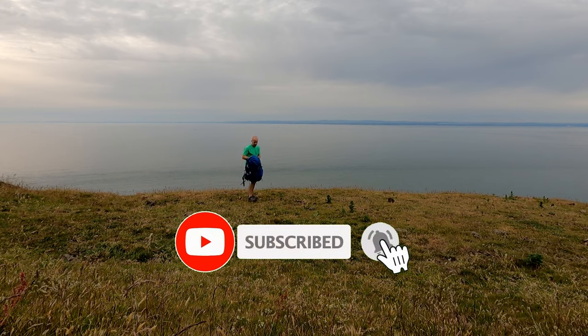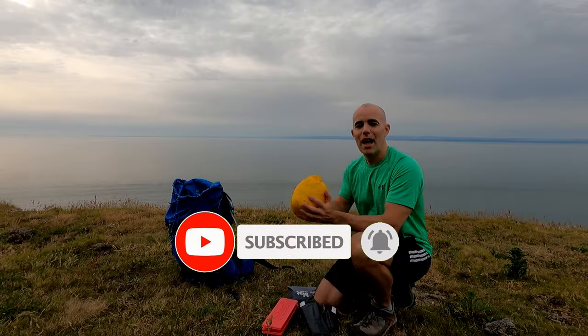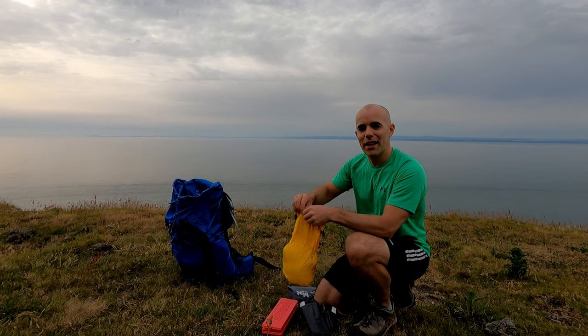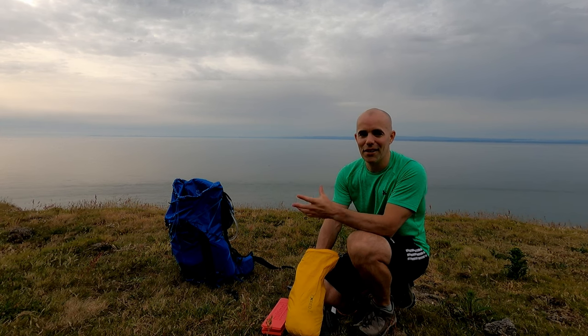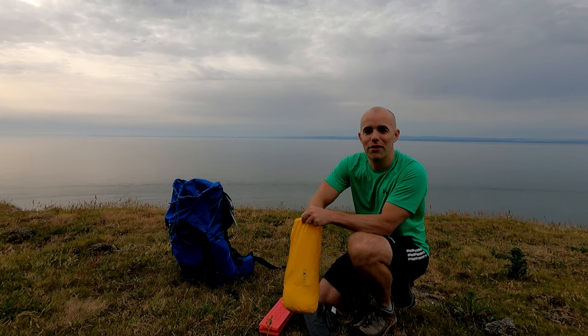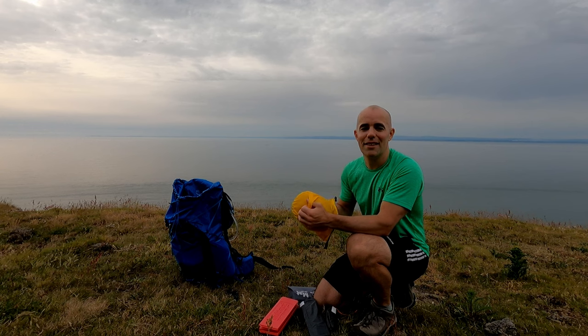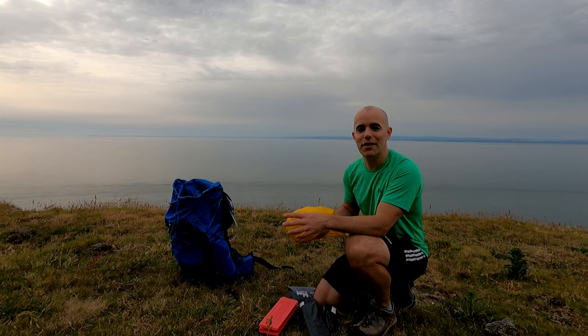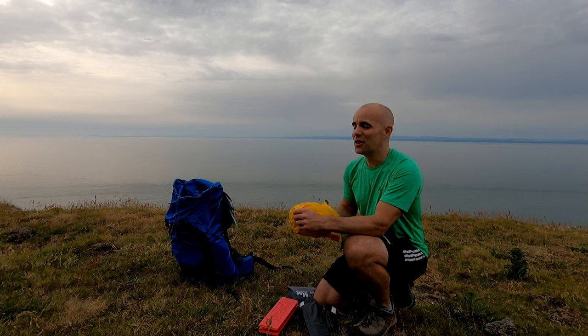I'm going to get the tent out and get myself set up. I'm in the Nature Hike VIK 1 tonight and I've also brought two new pieces of kit. One is my Flex Tail Gear Tiny Pump X — I previously bought the Tiny Pump which doesn't have the built-in lantern, so I bought the Tiny Pump X which has a little LED lantern so I can ditch my fairly sizeable, fairly heavy lantern and just have one item that serves as both a pump and a light. The other item I'll be trying out tonight is the Cumulus 250 quilt.